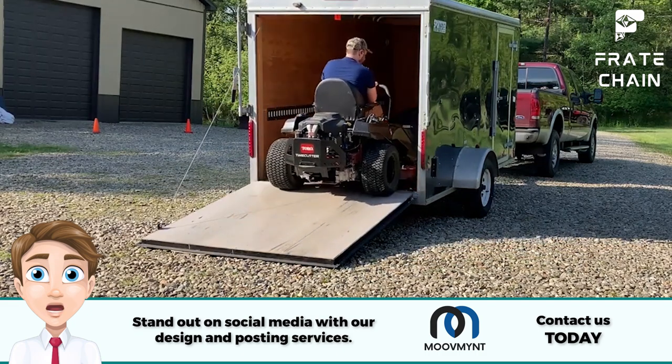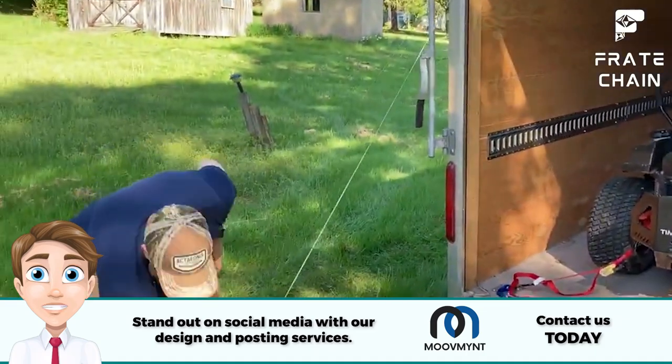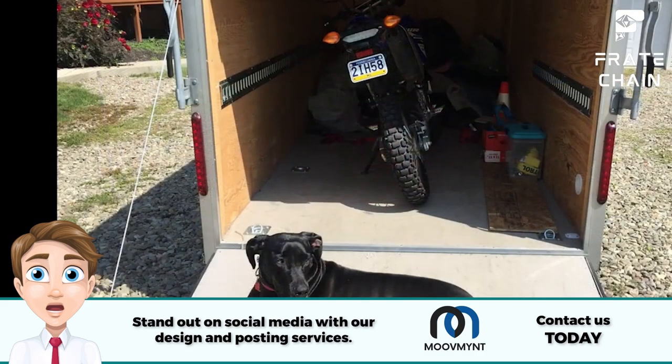Types of cargo trailers. Several types of cargo trailers are available in the market, each with their specific use. For example, enclosed trailers protect your cargo from weather conditions, while open trailers are perfect for hauling larger items like vehicles or heavy machinery.